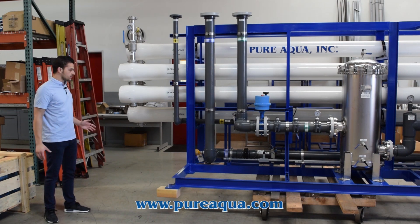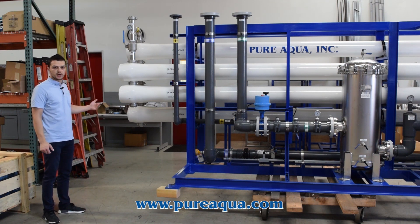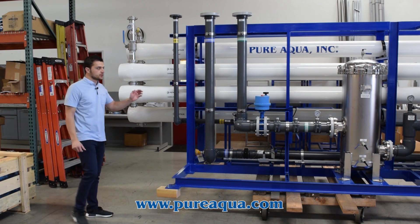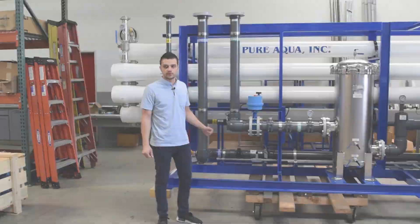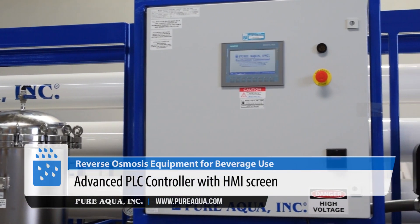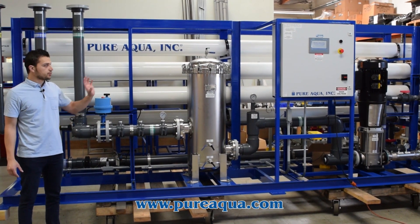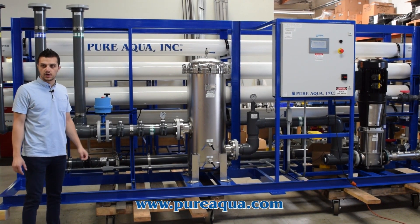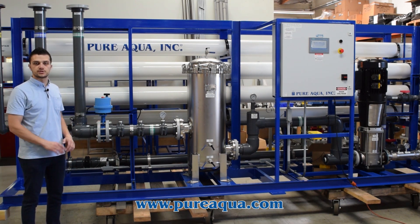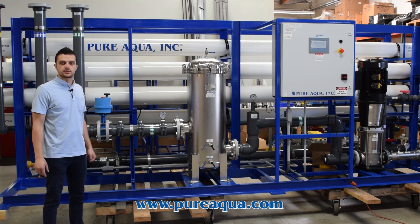This is for the benefit of the customer and the longevity of the membranes, allowing them to truly extend membrane life. We are utilizing a Siemens S7-1200 PLC where all pre-treatment and post-treatment are controlled. All programs, alarms, tank levels, back-washing, and so on are controlled seamlessly through the PLC control panel.